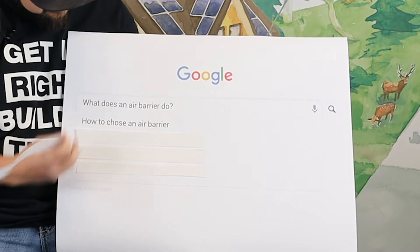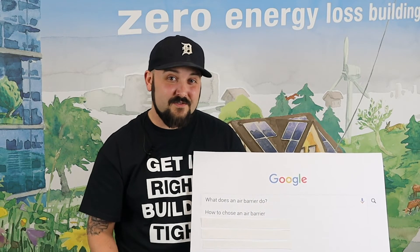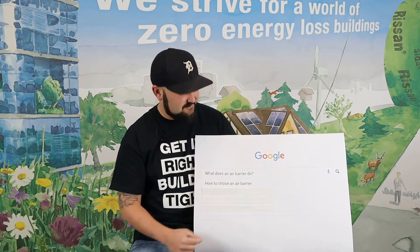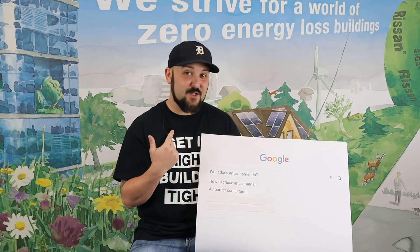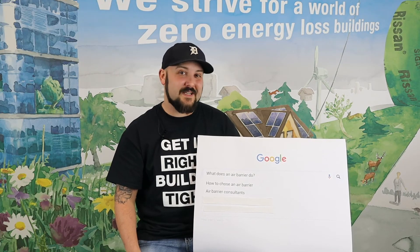How to choose an air barrier? Well, consider your wall type, where you live, and then call SEGA. And we'll tell you to use my vest. Air barrier consultants — me. You're looking at them. But if you're not fortunate enough to live in New England, you can also call someone that works with me.